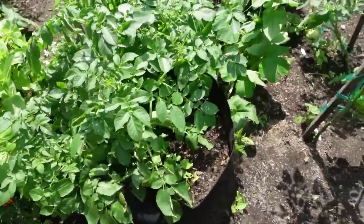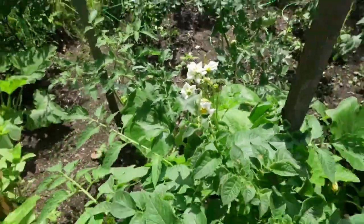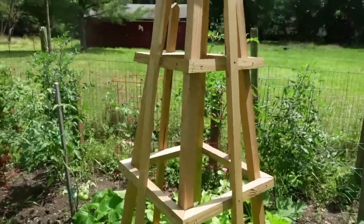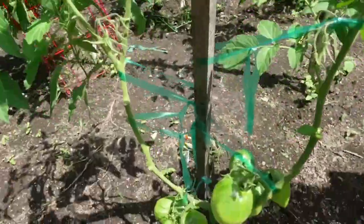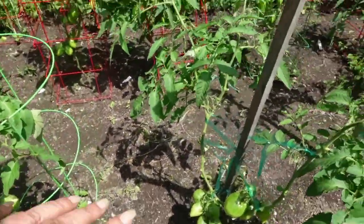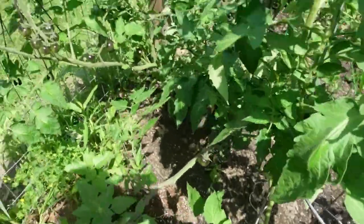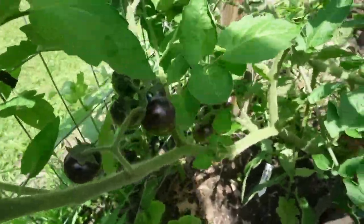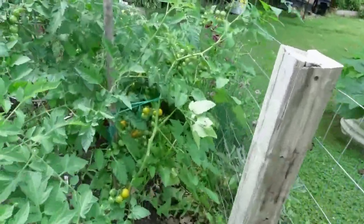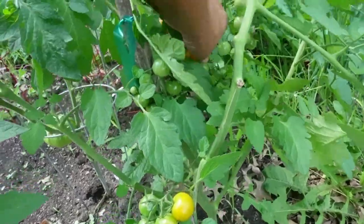Russet potatoes right here doing great, also getting flowers. Zinnias and sunflowers. Amish paste - look at the size of those and they're still growing. Amish paste is great for canning also. And the cherry tomatoes - that is sun gold.